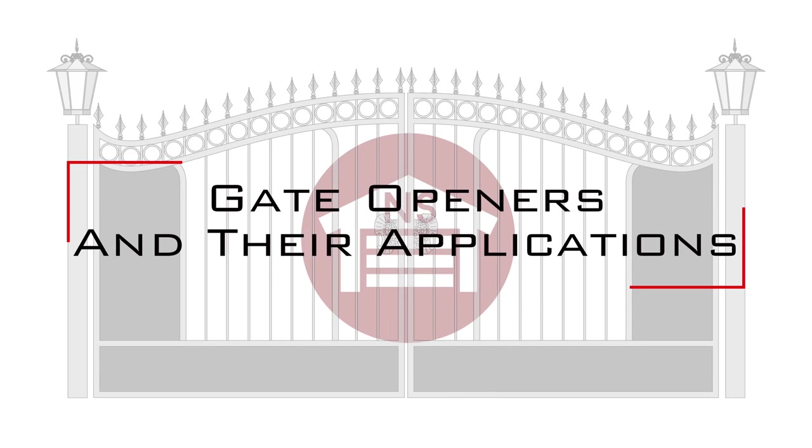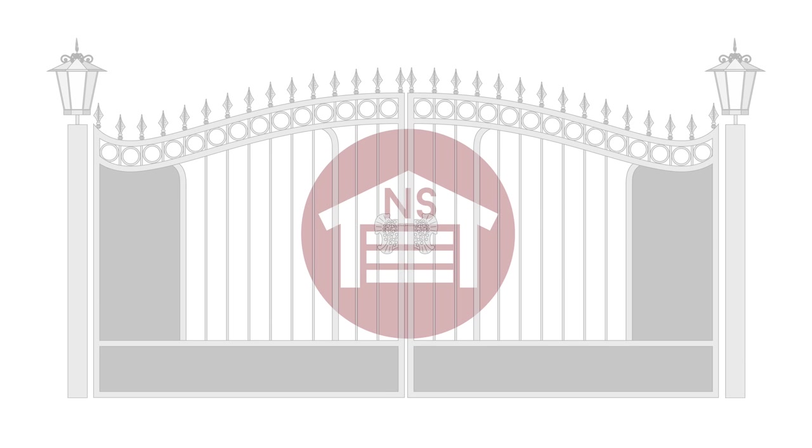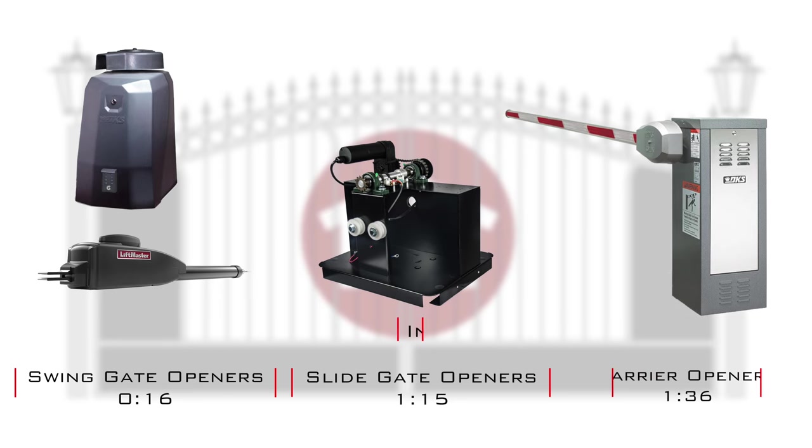In this video we will explain the different styles of gate openers and what application they work best on. We will show you swing gate openers, slide gate openers, and barrier gate openers.